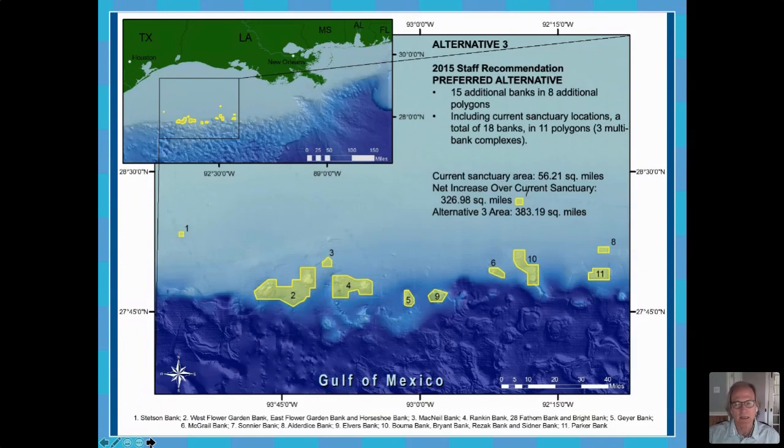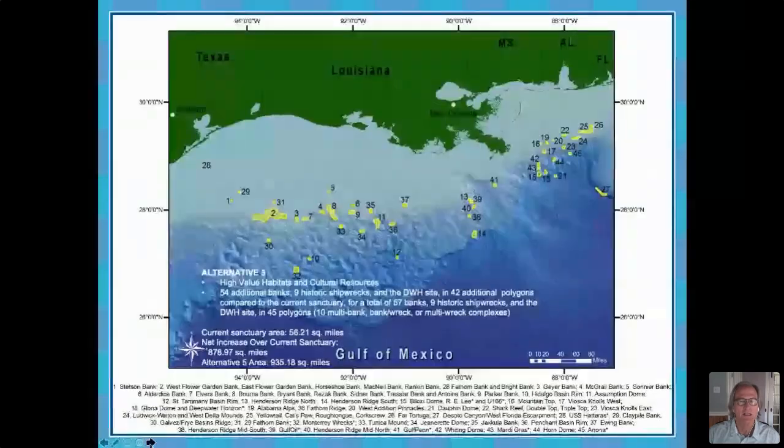Alternative Five not only included the reefs and banks of the Northwestern Gulf of Mexico, it also included a number of areas to the east, including areas east of the Mississippi Delta. That area includes what's known as the pinnacles off of Mississippi and Alabama — very important bank features in their own right and a very important local fishing locality. We also included a number of spots in deeper waters on the continental slope off the continental shelf.